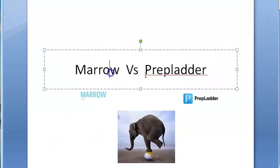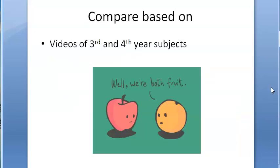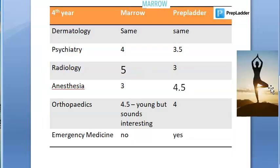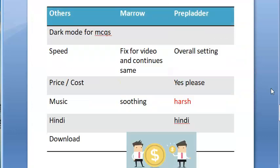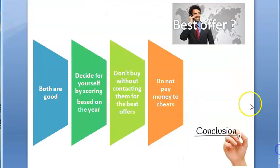To recap: we compared Marrow and PrepLadder — both apps are almost the same for medical students. Based on your year, compare the subjects, score them, and decide which one to buy. Both are good, and some improvements are still required. Marrow will learn from PrepLadder, PrepLadder will learn from Marrow, and probably there will be a new app that changes the face of online medical education. That's it about Marrow versus PrepLadder — see you in the next video, bye!